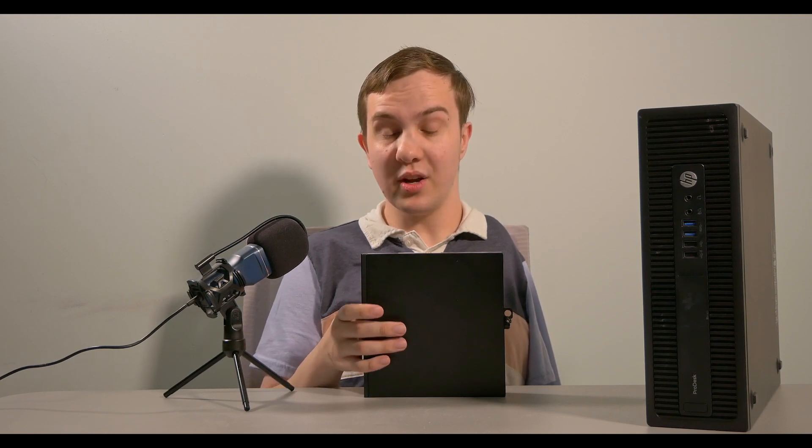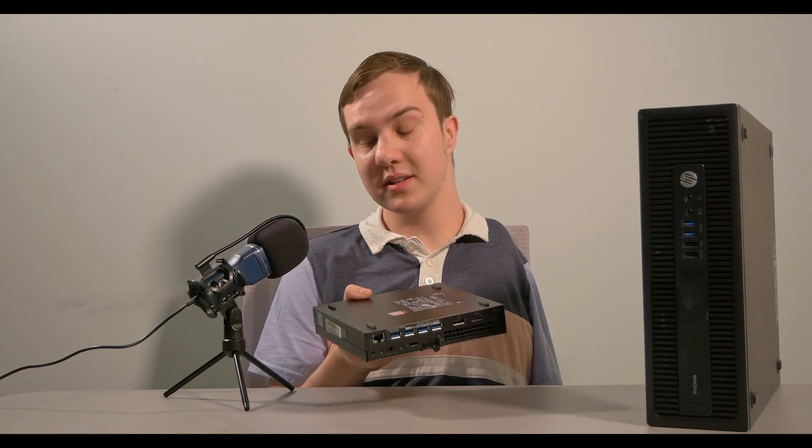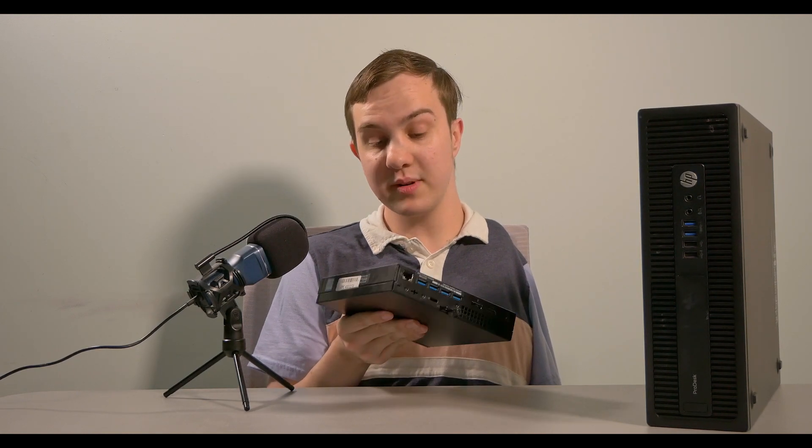It seemed like a good deal at the time, but it was indeed not a great deal. Instead of making this video a pity party where I simply talk about how miserable I am because the computer I got wasn't what I thought I was getting, instead we're going to turn this video into an experiment.